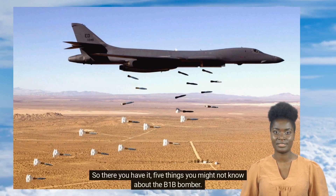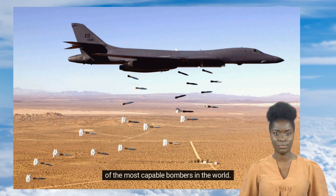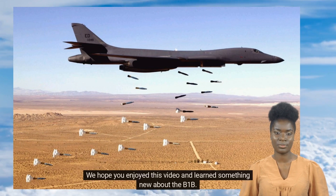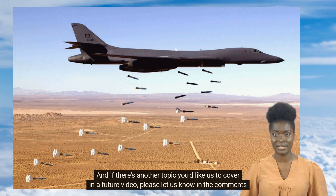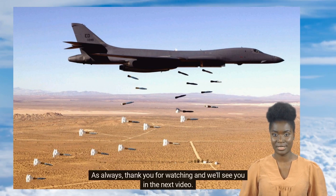So there you have it — five things you might not know about the B-1B bomber. This incredible aircraft has served the United States military for over 30 years and continues to be one of the most capable bombers in the world. From its advanced avionics and unique engine design to its versatile weapons systems and role in special operations, the B-1B is truly a marvel of modern engineering. We hope you enjoyed this video. If you did, please give it a thumbs up and consider subscribing for more content about advances in aviation and military technology. If there's another topic you'd like us to cover, please let us know in the comments below. Thank you for watching and we'll see you in the next video.